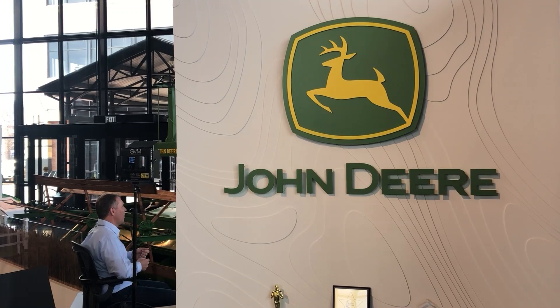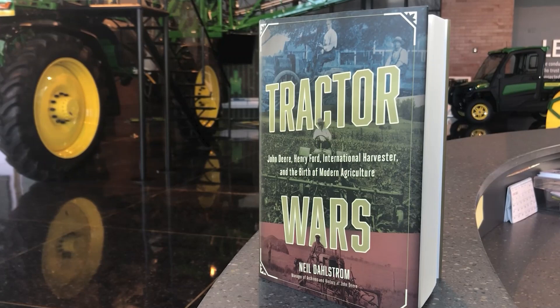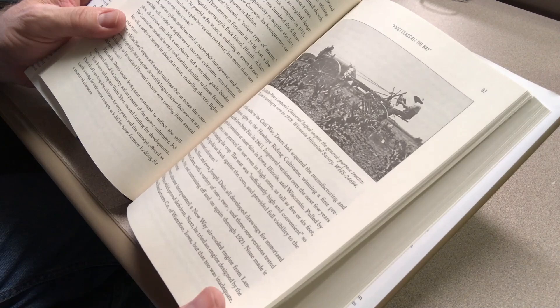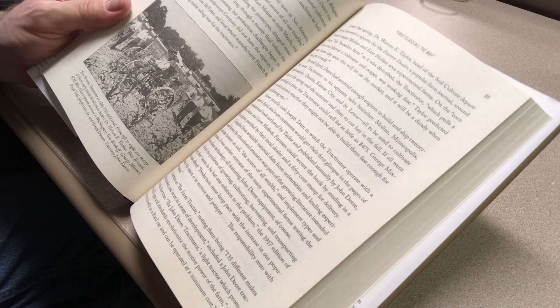Let's go back to the John Deere Pavilion with Neil Dahlstrom. The book Tractor Wars came out January of 2022 and is already going into a second printing — go onto Amazon and order it, it's only about $25. The history covers the late 1800s up through the 1920s, with most of it occurring between 1908 and 1928. It really starts with the steam era and sets up the advent of the gasoline and kerosene tractor of the early 20th century. Looking around — there's an 8RX370 over there — it's easy to think John Deere has always been John Deere, but that history was very fluid.